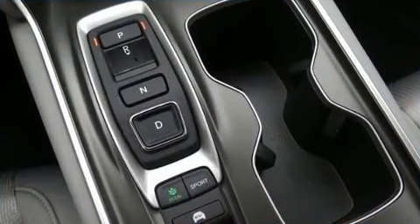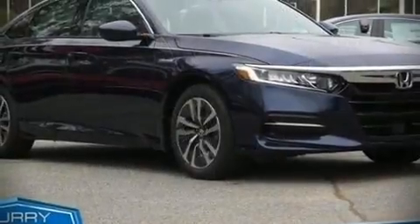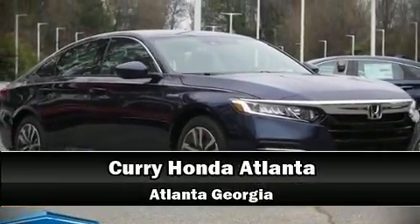Our sales reps are knowledgeable and professional. Stop by our dealership or give us a call for more information, in Pennsylvania.